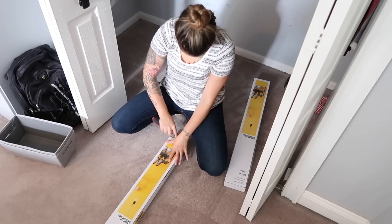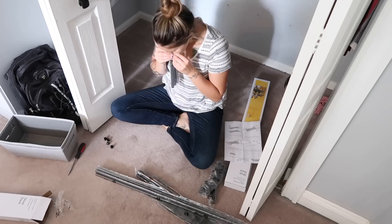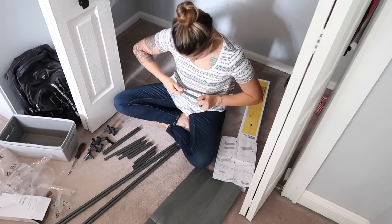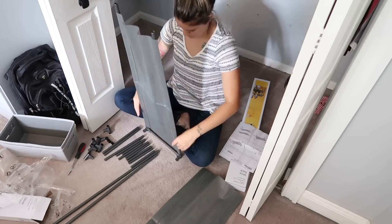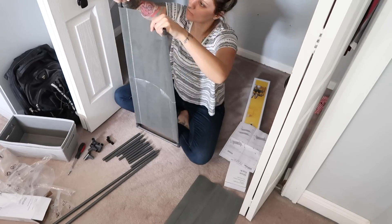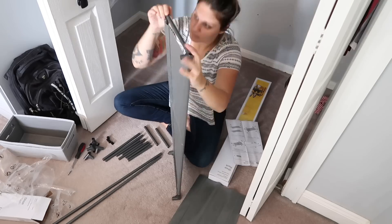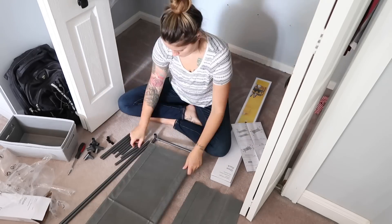I finally just bit the bullet and bought these two from Target. They were only $10 a piece, which is really affordable, and they can either stand on their own or be stacked together. I ended up stacking mine together and I absolutely love them. They were really easy to put together as well — you don't need any tools and it came with all the parts needed. I'm really happy with this purchase. I wish I had bought these years ago and saved myself a ton of stress and anxiety, and I will leave them linked down in the description box in case you're interested.